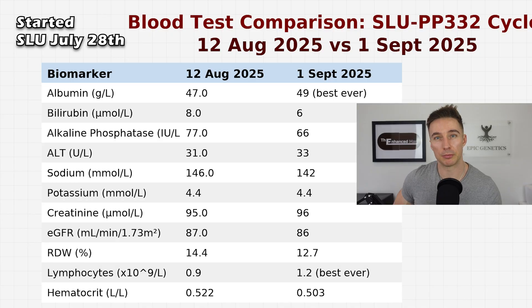This is what I covered in my previous video. After doing my SLU cycle, my liver enzymes actually improved three out of four. In particular, albumin jumped up massively by two points. I actually saw this a year ago as well, where it jumped up by 1.8 points — so definitely a correlation there.